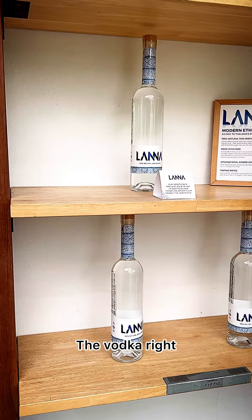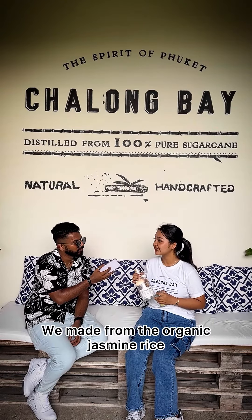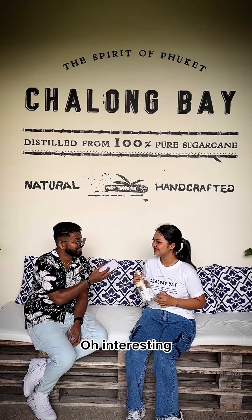The last one is the vodka. The vodka we call Lana — it's the name of a place from the north part of Thailand. We make it from organic jasmine rice. Jasmine rice — sounds interesting!